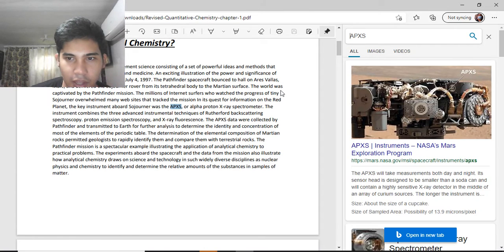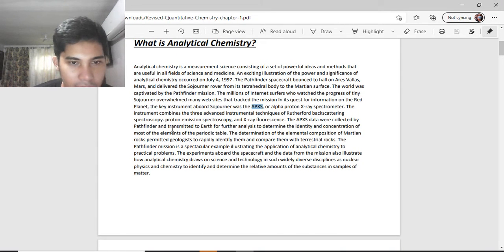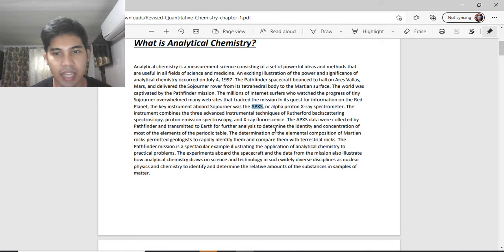The key instrument aboard the Sojourner was the APXS — the Alpha Particle X-ray Spectrometer. The instrument combined three advanced instrumental techniques: Rutherford backscattering spectroscopy, proton emission spectroscopy, and X-ray fluorescence. The APXS data were collected by the Pathfinder and transmitted to Earth for further analysis to determine the identity and concentration of most of the elements in the periodic table.